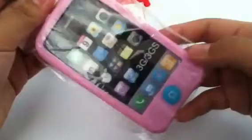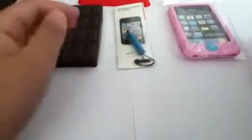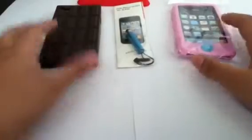The third product is from me — it's an iPhone 3G/3GS case. It's a pink soft silicone case. I don't have an iPhone 3G/3GS to test it out, so I'm going to give it away.